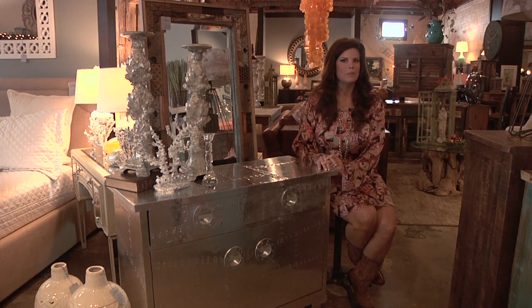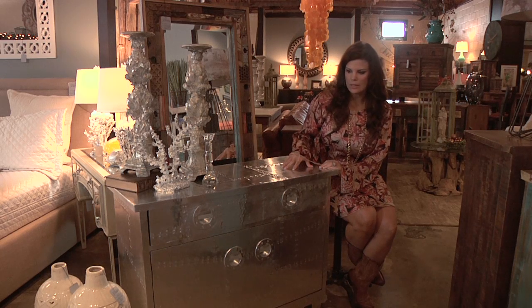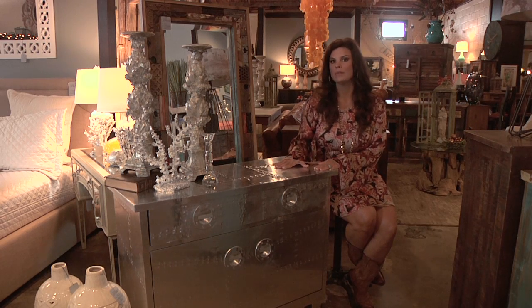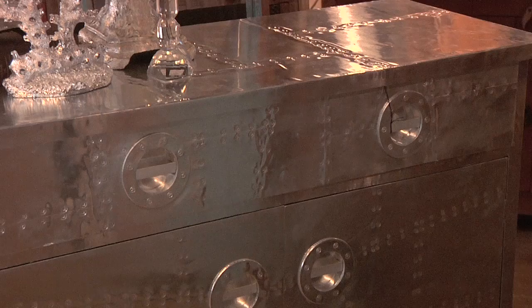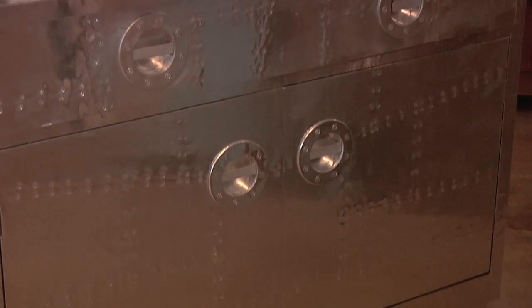If you're looking for something to update your room really quickly, you can take this press 10 cabinet. You can use it as something to put the TV on in the den, maybe a dresser for your bedroom, or even a nice little sofa table. The price on this cabinet is $499.